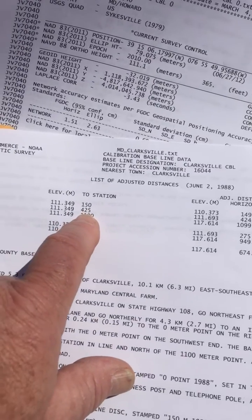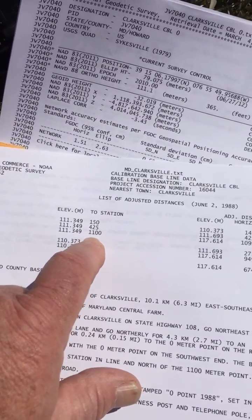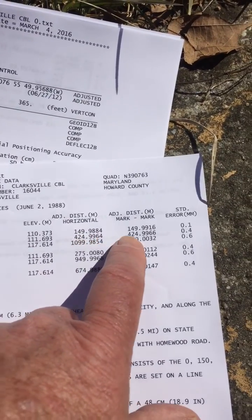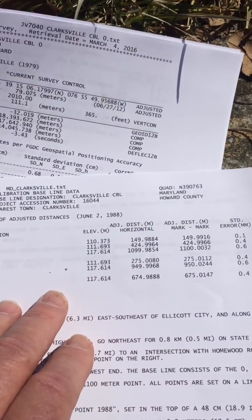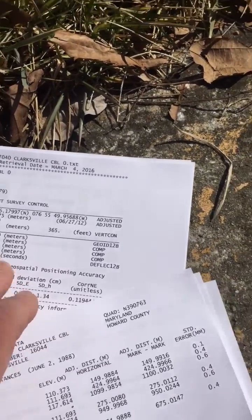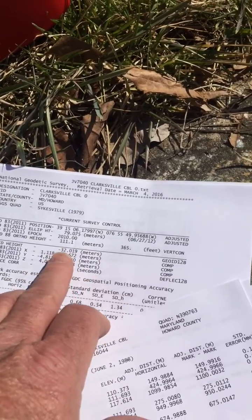There's one set at 425 meters and at 1,100 meters. The lengths between all of these marks are published to very high precision. This was done by the National Geodetic Survey, and we actually have a high-order position on here determined by GPS as well.